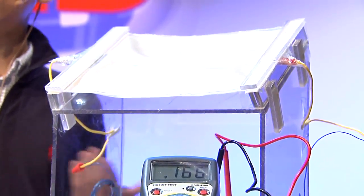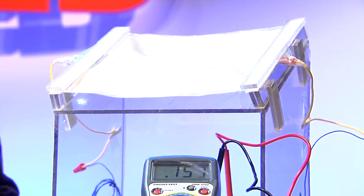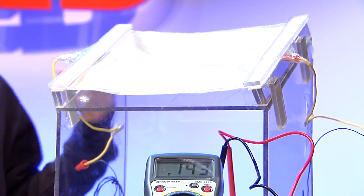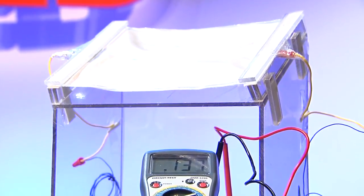I've now shown you rain, but this device can do much more than that. What about wind? I'll just give this device a quick blow. As you can see, it's harvesting energy.